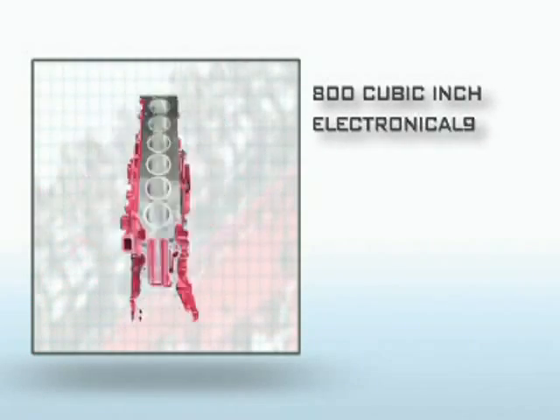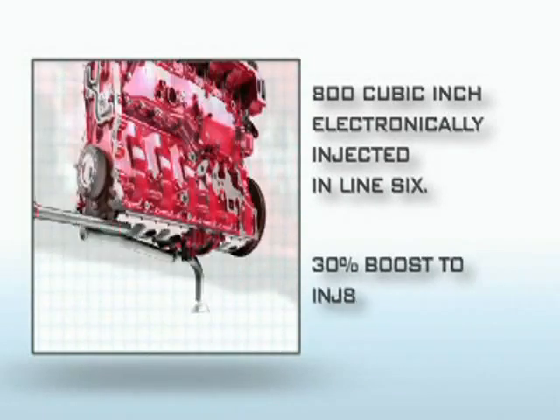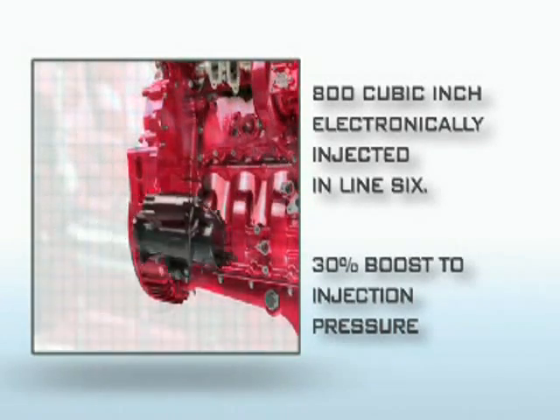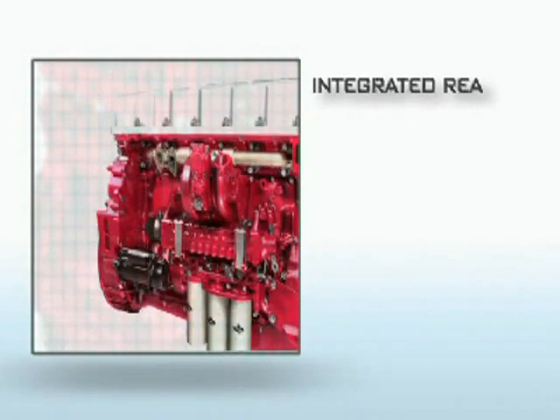Let's take a closer look. 800 cubic inch displacement and electronically injected inline six with boosted injection pressure for lower emissions and maintained fuel economy. A variable geometry turbo for smooth operation, flexibility, off-idle response and reduced wear and tear. And a predisposition for the rear engine power take-off.